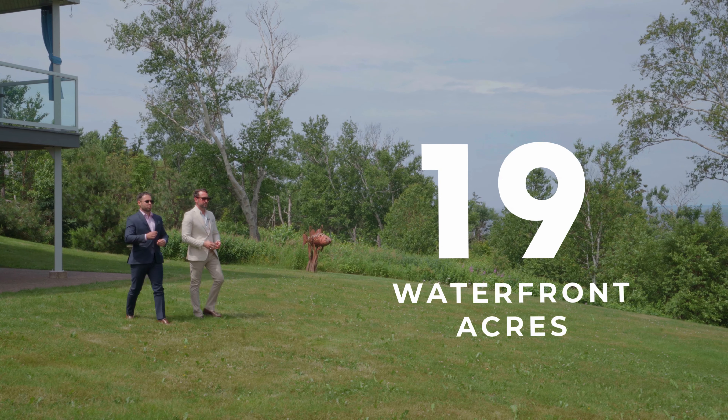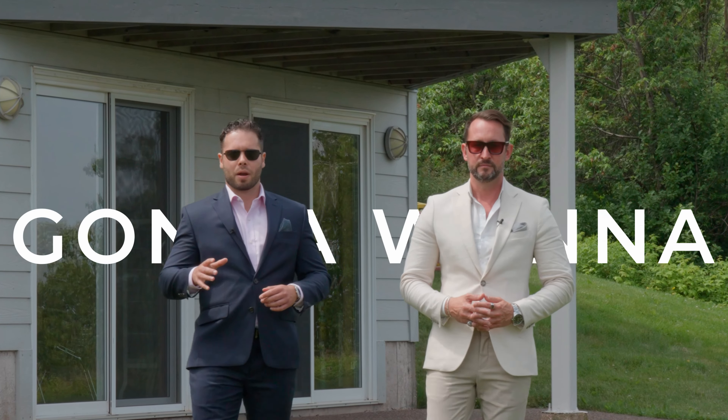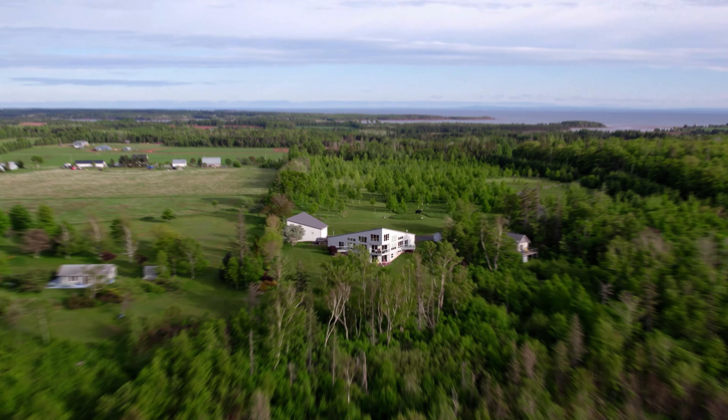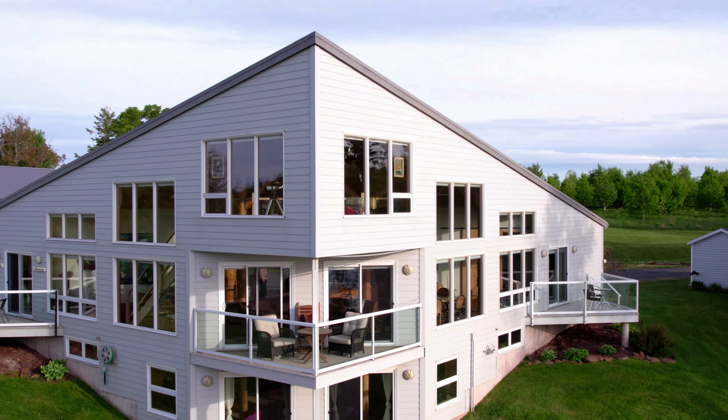When it comes to the architectural luxury real estate market in PEI, nothing compares to what we're about to show you. With 19 waterfront acres and your own private beach, you are not going to want to miss this one.